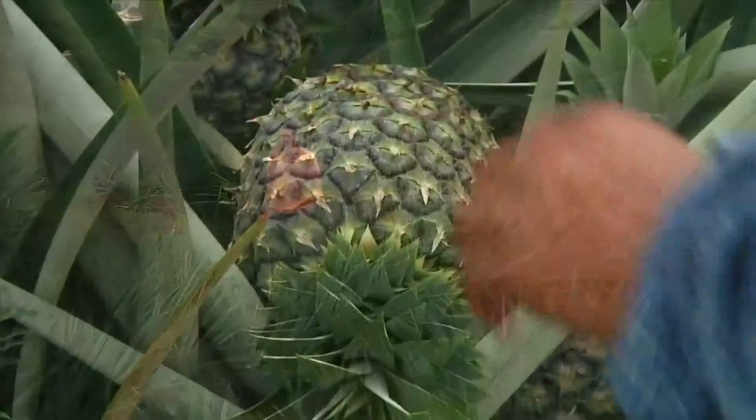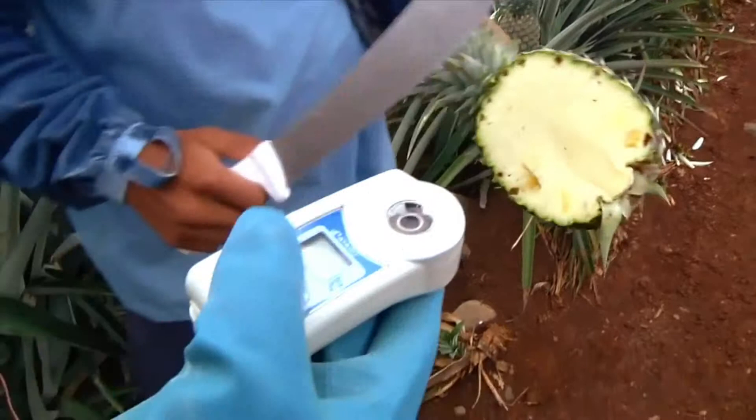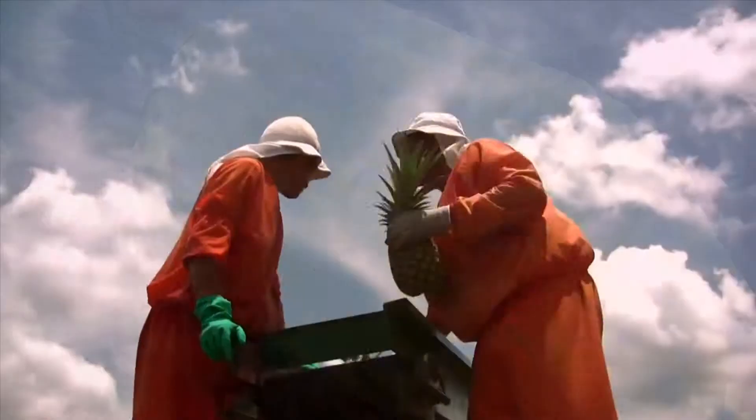Pineapples are regularly sampled for quality. Workers check their flesh color and use a refractometer to measure sugar content. When the shell takes on a rich golden hue and the flesh is sweet and juicy, the pineapples are ready for picking.